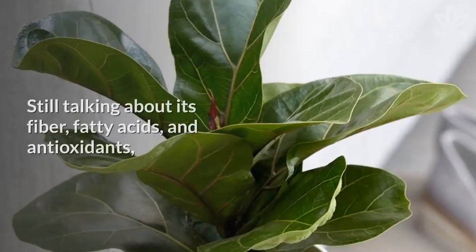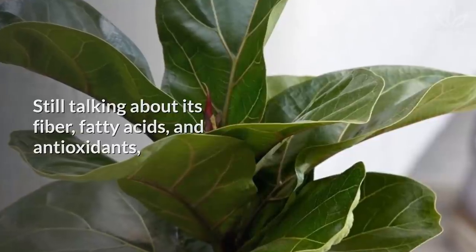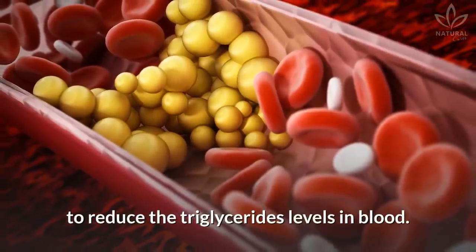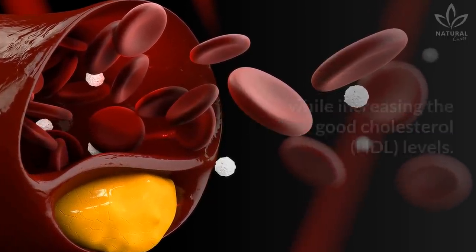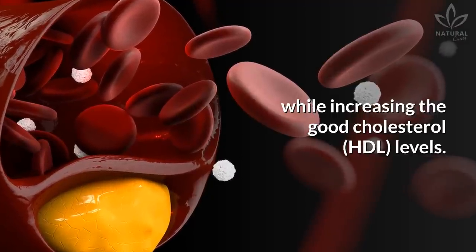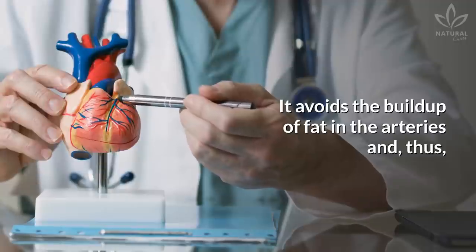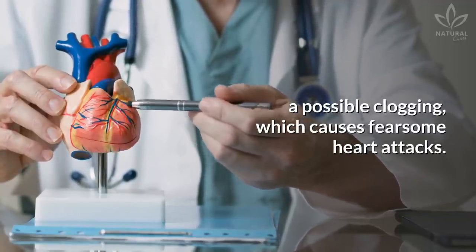Helps lower cholesterol. Still talking about its fiber, fatty acids, and antioxidants, the leaves of a fig can be used to reduce the triglyceride levels in blood. This way, the bad cholesterol levels are lowered while increasing the good cholesterol levels. It avoids the buildup of fat in the arteries, and thus a possible clogging, which causes fearsome heart attacks.